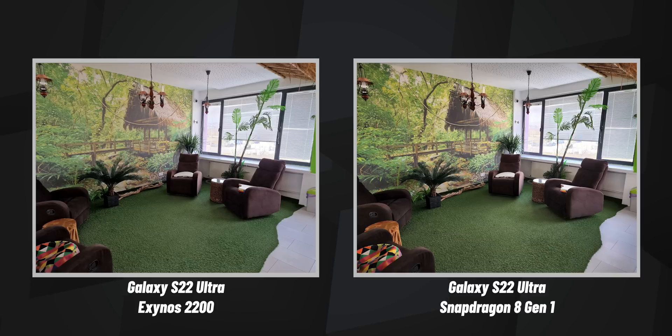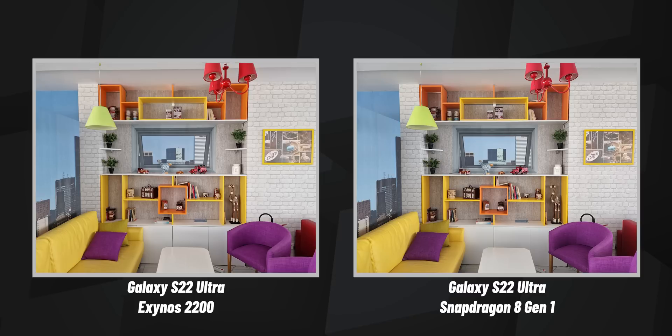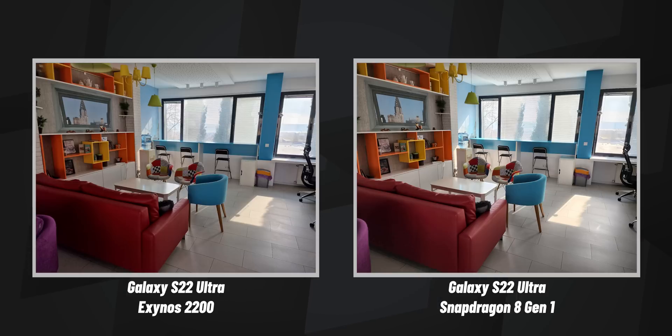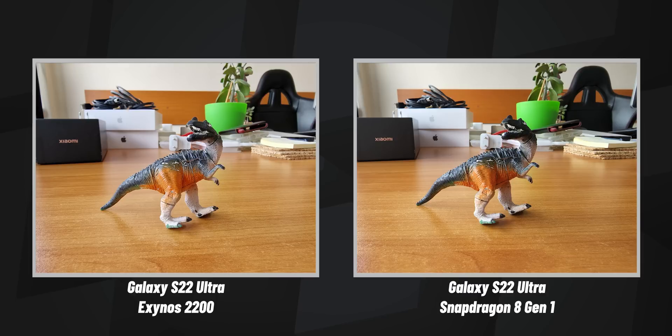The Exynos model, in comparison, often has various issues with photos. Colors are bleaker across all photos very consistently, and you also get a lot more noise, like in this photo here. It's actually not something we expected to that extent, but the Snapdragon version of the S22 Ultra definitely captures far more pleasing-looking photos all throughout.